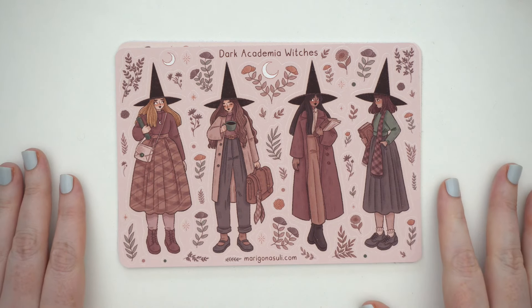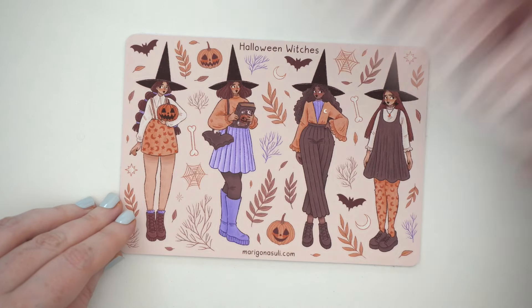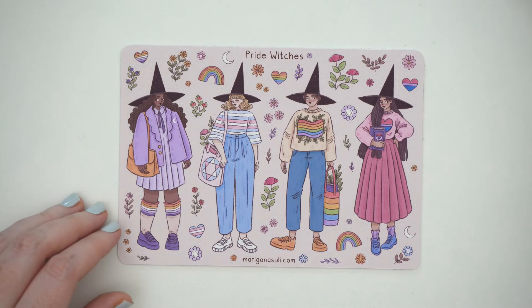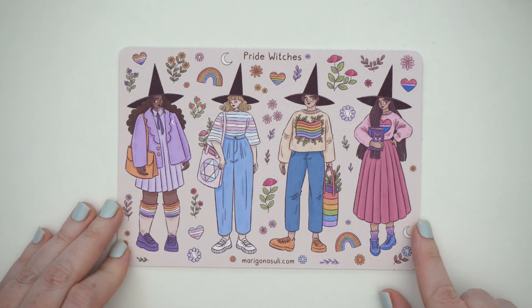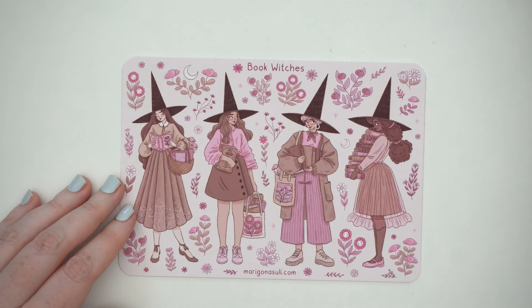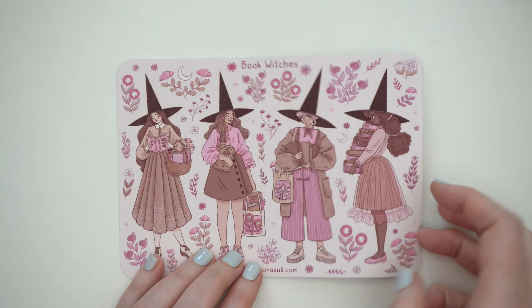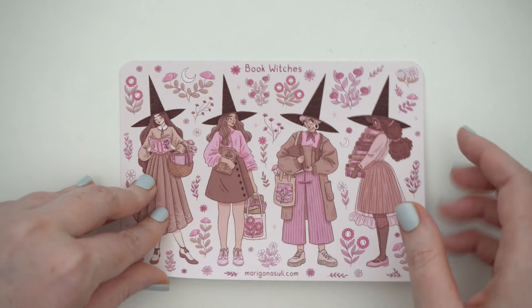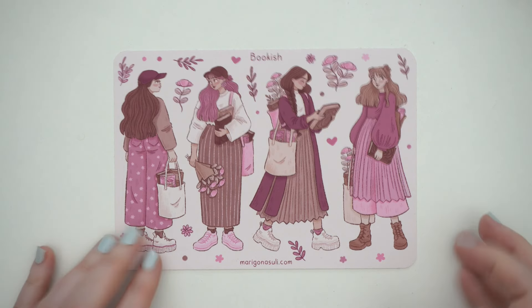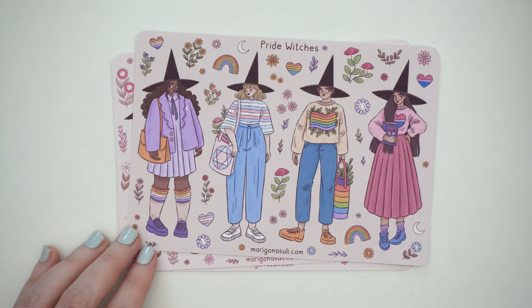And then 'Flowers' — these only come in a larger size — with a character with beautiful flowers in her hair, really pretty. Then finally a series of witch sheets back on matte paper: 'Dark Academia Witches,' 'Halloween Witches,' 'Pride Witches' — I had to get these because I love the colors, HB right there — 'Book Witches' which I think is my favourite with the books on the side and her beautiful hair, and 'Bookish Girls' who are just bookish, not witches, and I thought they looked really cute.